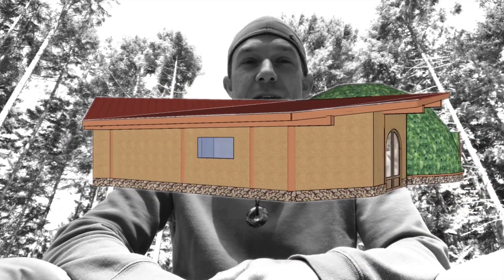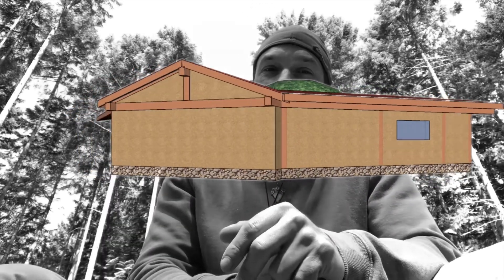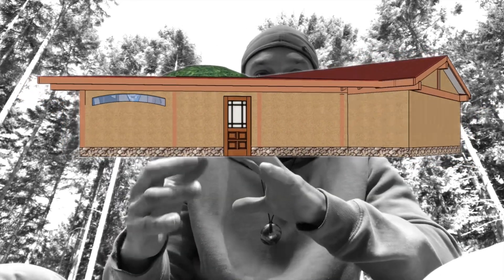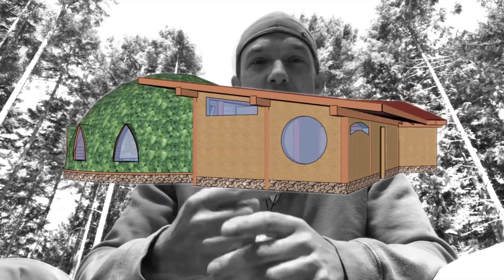Starting with the 12-pointed star dome, which is pretty exciting — laminated beams coming over the top and interlocking, creating this 12-pointed star effect that you're gonna see from underneath.